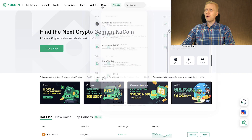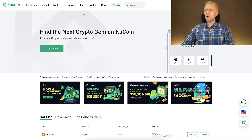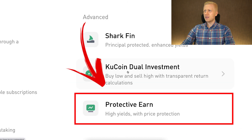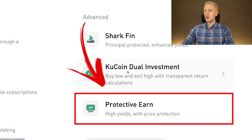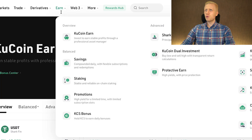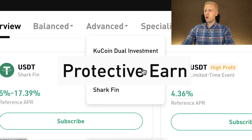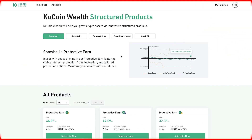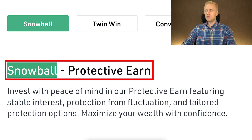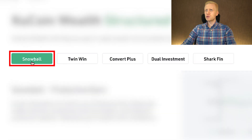Once you are inside KuCoin, you can redeem your welcome bonuses on the rewards hub. Today we will focus on KuCoin Earn, and specifically KuCoin Protective Earn, which you can find on the advanced section — high yields with price protection. You can also find it on the KuCoin Earn section under advanced. When you open Protective Earn, the first product shown is called Snowball Protective Earn, and there are four other products on top of that.